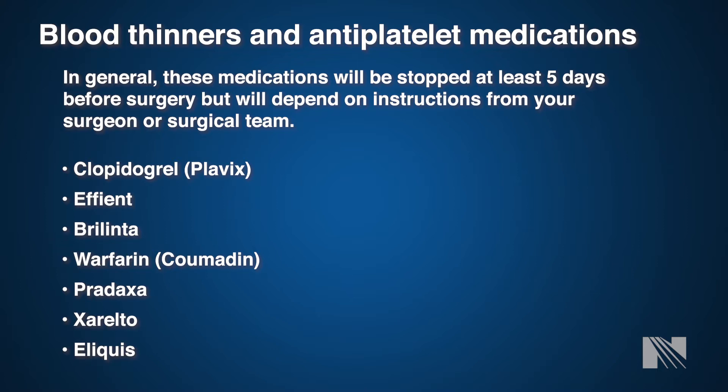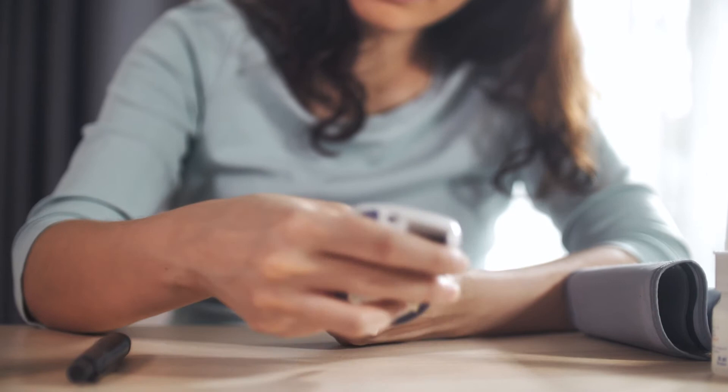Blood thinners and platelet medications are another type that many of you may already be on. Please review the list below and let your healthcare provider know as soon as possible if you are taking any of these. These medications generally need to be stopped about five days prior to your procedure. In some cases your surgeon may have you stay on them closer to the time of surgery, determined on an individual basis. Please discuss this with your surgeon, as continuing these medications may delay your surgery.